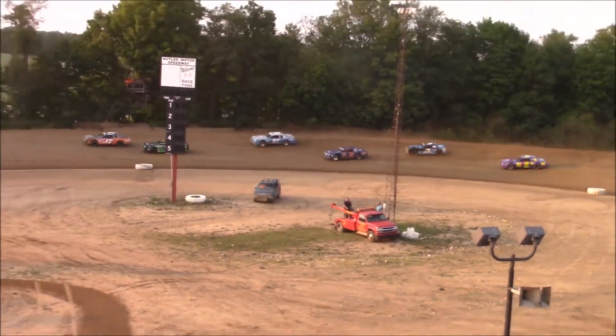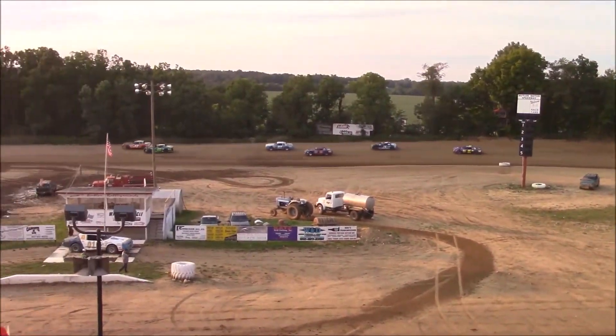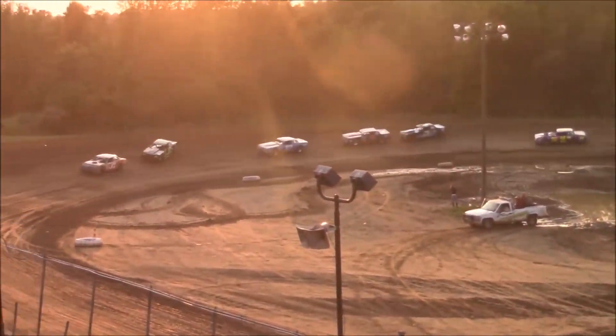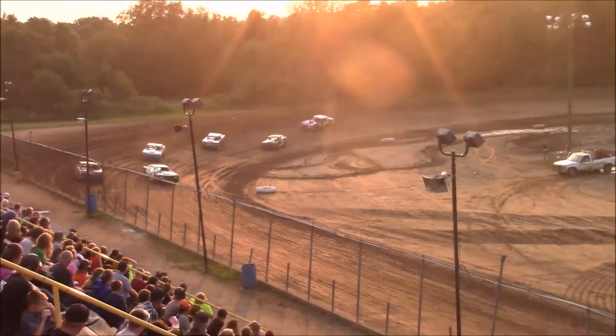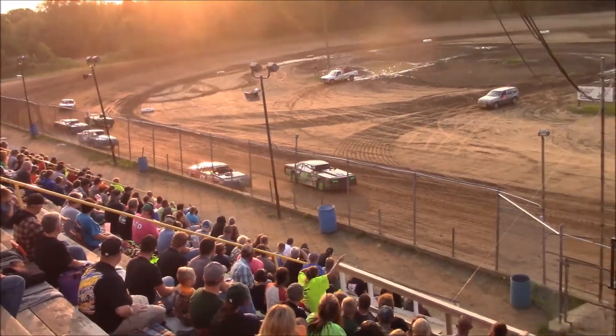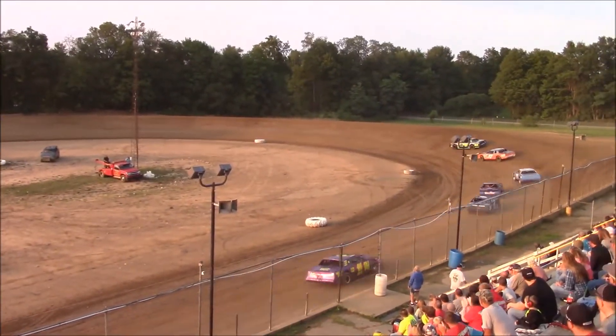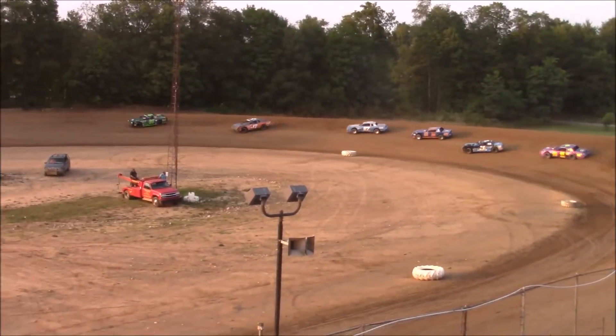Andrew Sullivan continues to set the pace, but Bob Dooley looks to his inside going into turn three. Dooley thinks better, he'll go to the top shelf. Sullivan protects the middle, Dooley crosses him, Sullivan pushes. New leader — Bob Dooley at the front of the field.